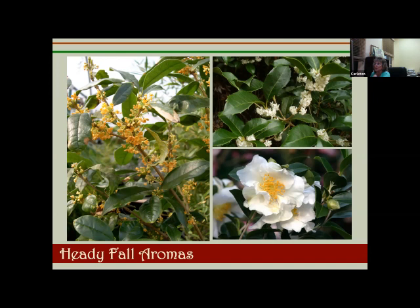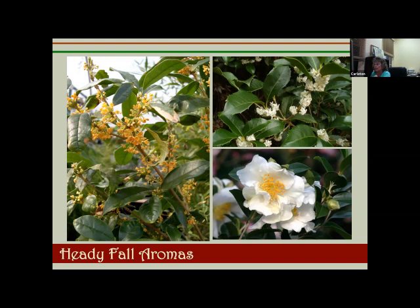This white sasanqua camellia is a mid-season fall bloomer. And now at the end of the year we've come full circle — so this slide is about fragrance beyond flowers: don't forget your foliage, which can also be fragrant. We talked about herbs earlier, but there are also some conifers that are wonderfully fragrant and great to cut and bring into your house for Christmas — that woodsy, resinous scent that conifers bring makes your house smell so good over the holidays.